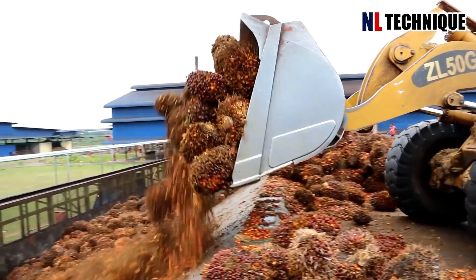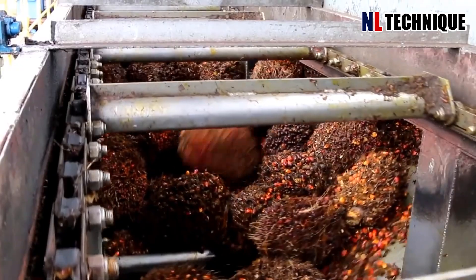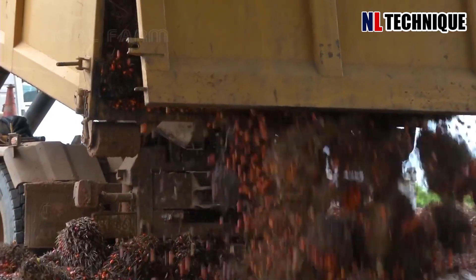In the expansive palm oil plantations, an advanced agricultural machine transforms the harvesting process. This mechanized approach not only increases efficiency but also minimizes manual labor and reduces harvesting time.